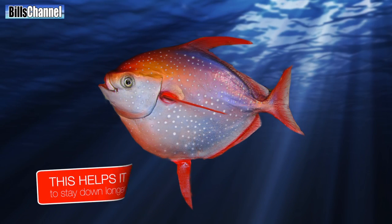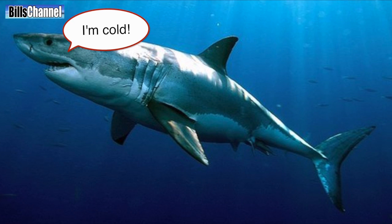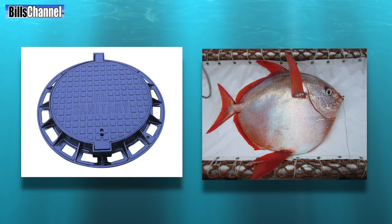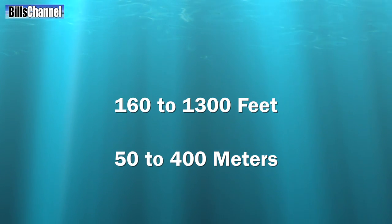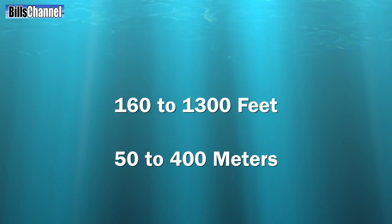By keeping itself warm, the opah can stay down longer than other fish like tuna and mako sharks, which have to come up to the surface to warm up. Moonfish are said to be the size of a manhole cover and swim in a range between 160 and 1300 feet — that's about 50 to 400 meters. I can see why they need to stay warm.